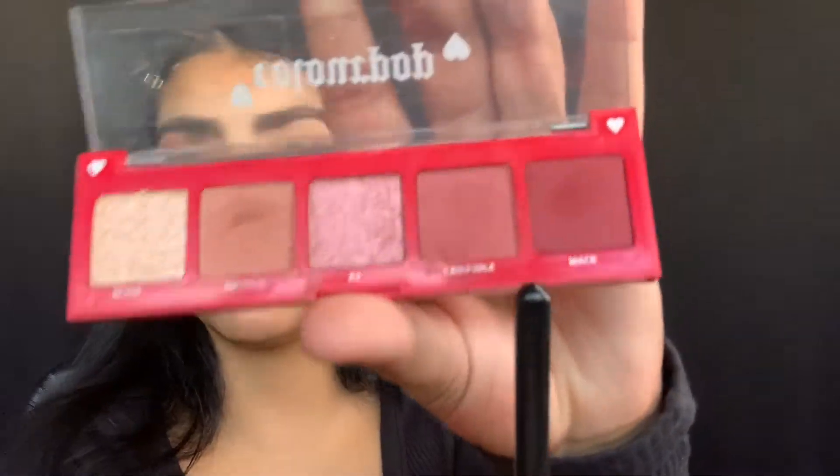There's a bunch of kickback on this palette. I'm grabbing my Morphe M506 brush and picking up the shade called Mac to put in my outer V.